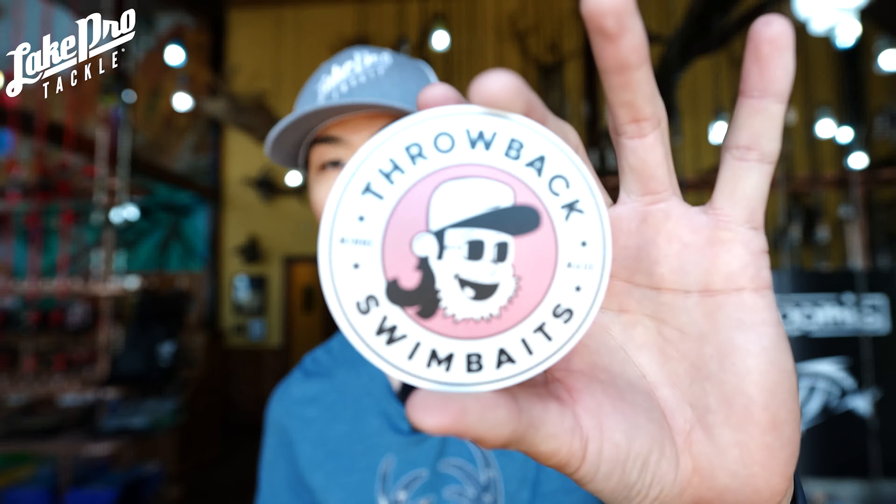So Instagram and Facebook guys at LakeProTackle. But this video is about a very exclusive bait that you can only get at certain tackle shops. We're talking about the Throwback Swimbaits classic wake walker right here.